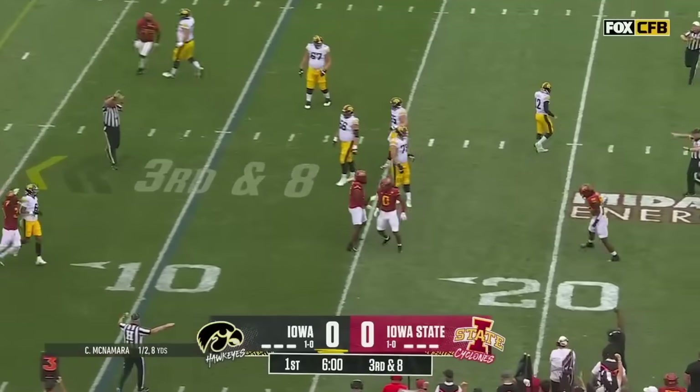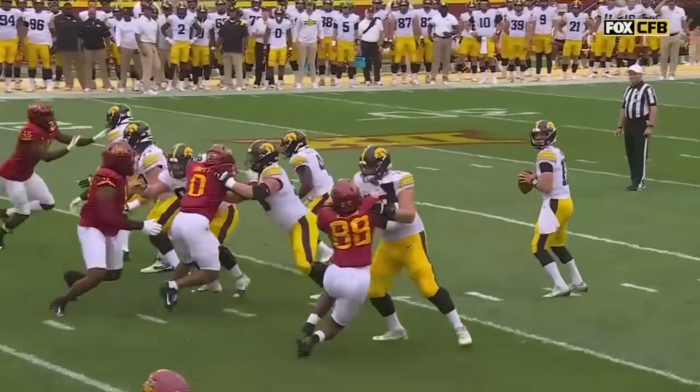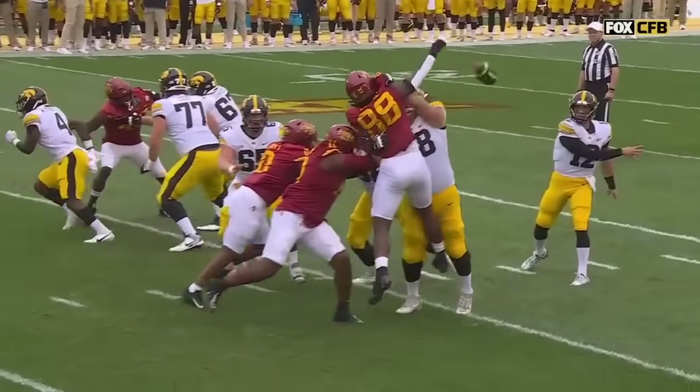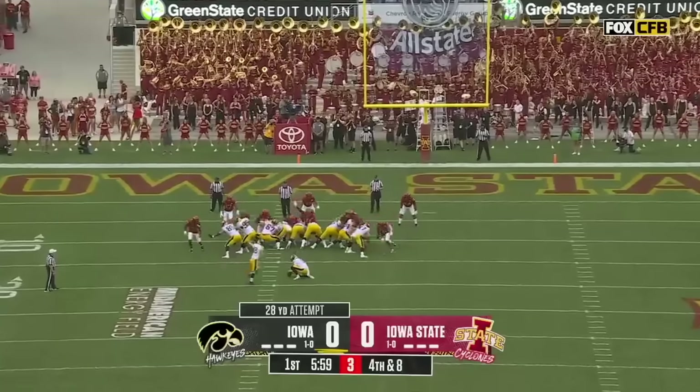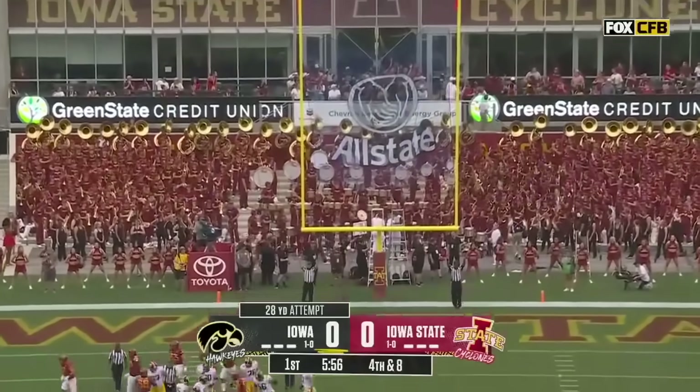It's batted down right at the line. He's in a matchup with the veteran Richmond right here. He doesn't get home, but he too has eyes to the quarterback scoring today.